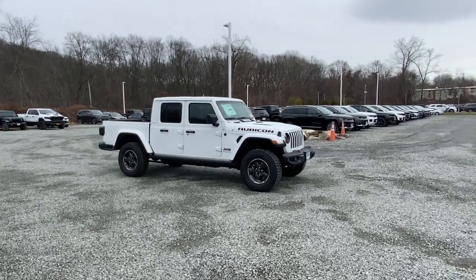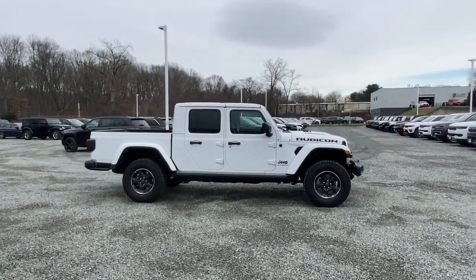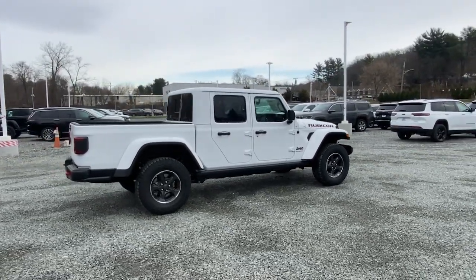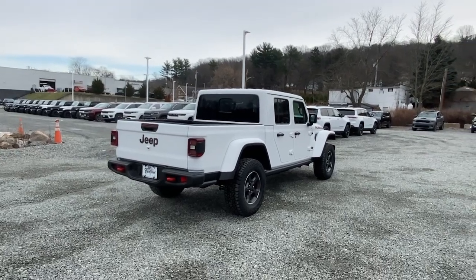You will be amazed by this. 2023 Jeep Gladiator. Here's an off-roader's dream come true, the Gladiator. This uniquely designed midsize pickup delivers rugged versatility, modern comfort, and classic upright styling.